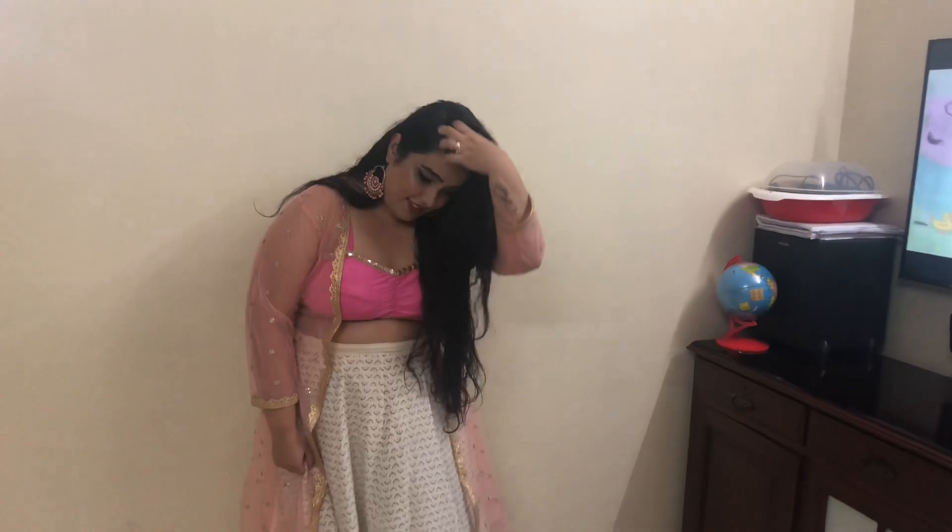For look number three, I just ditched the dupatta and went for a sheer jacket instead. If you're not too comfortable showing a lot of skin, you can definitely go for a jacket instead of a dupatta and I think it works super fine. I also loved how this look turned out.